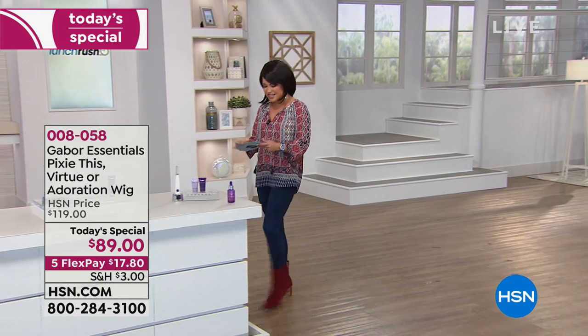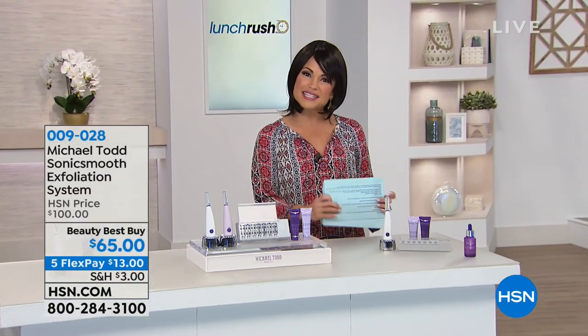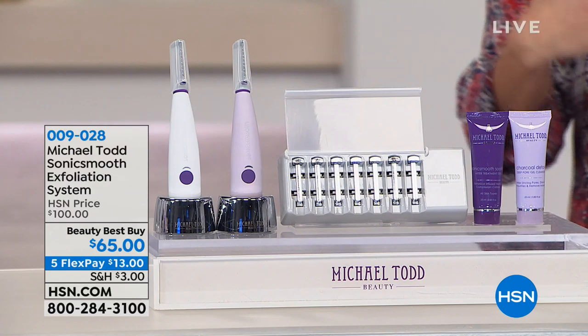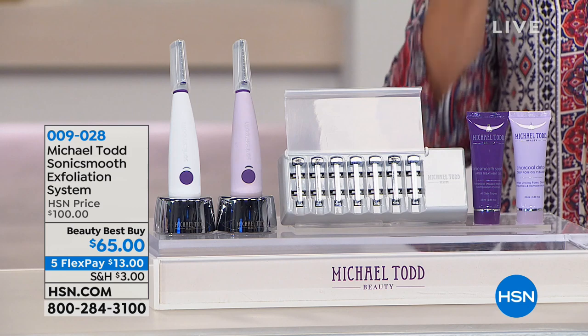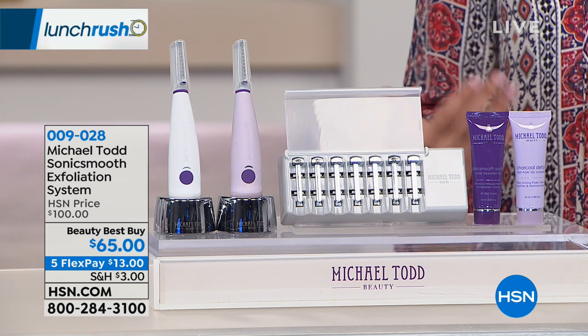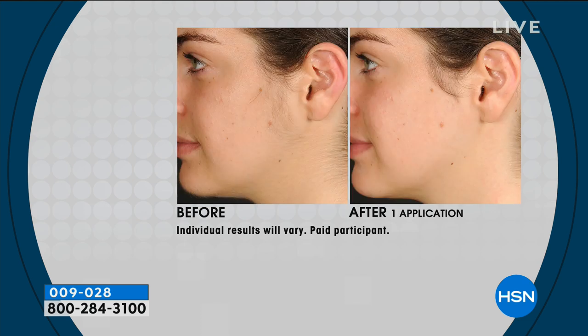We're going to keep things moving here because it is Lunch Rush, showing you the best of what we have to offer in shorter, bite-sized presentations. This next item — maybe you've been to a spa or salon and tried dermaplane treatments. You know you love it because it gives you a great complexion, helps get rid of dead skin and exfoliation, but it can be pricey and you've got to go back over and over again. Well, this is from Michael Todd.